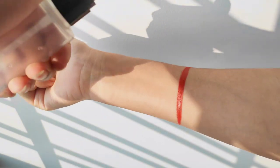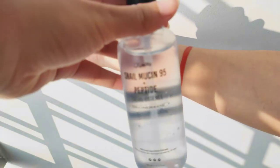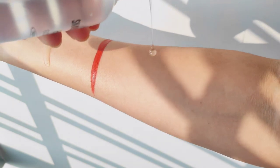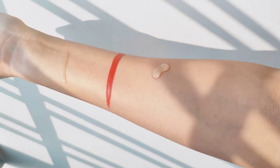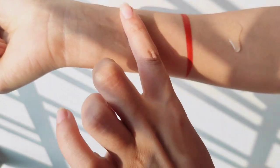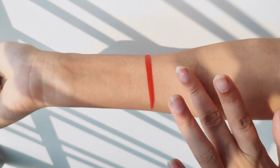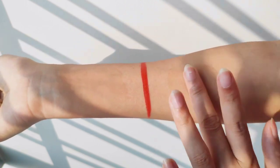Here is the Cosarex Nailmucin — I will take one drop of it. And here the Jumisu Nailmucin — I will also take one drop of it. Now I will blend it. I will use one of my fingers to blend the Cosarex Nailmucin and another finger to blend the Jumisu Nailmucin.